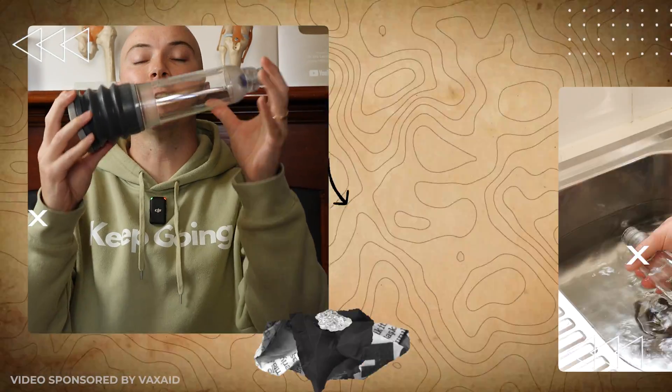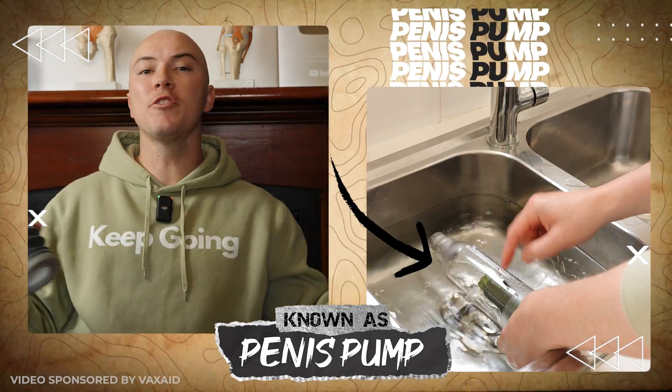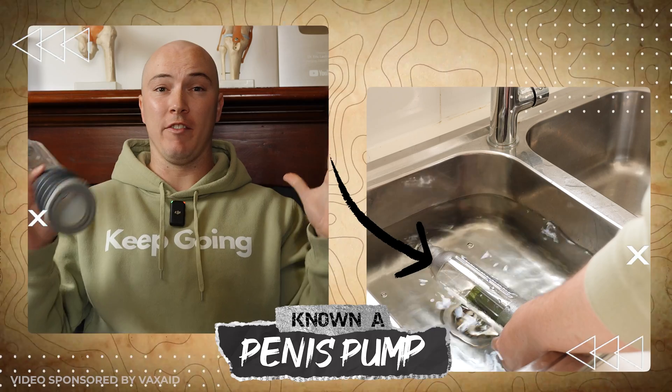Most of you already know that this here is a penis pump, also known as a vacuum erection device. And these bad boys are actually class 2 medical devices. Bet you didn't know that.